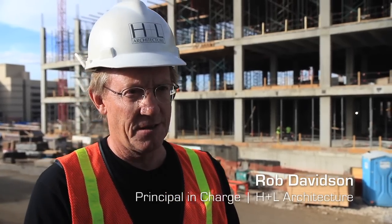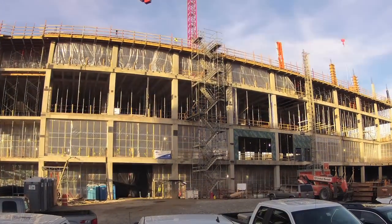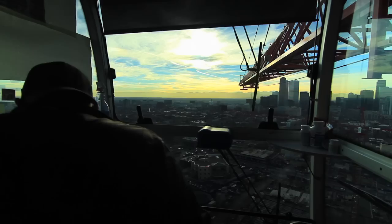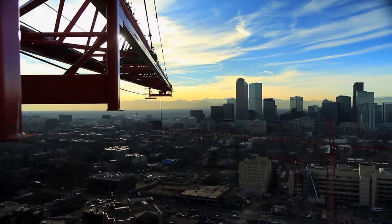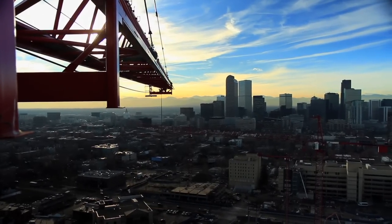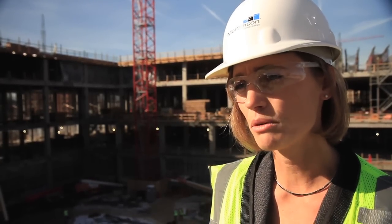The schedule is extremely tight — this is beyond Fast Track. In fact, I've heard it called Psycho Track. The challenge with this project is it's a very large project in the downtown of a major urban area with a very short timetable. This will probably be one of the fastest hospitals ever built in the country, and certainly in the state of Colorado.